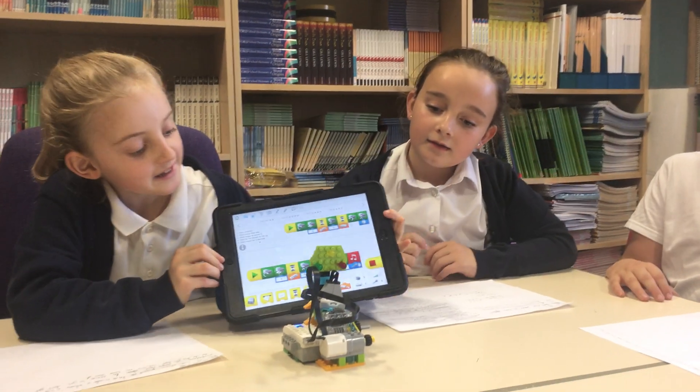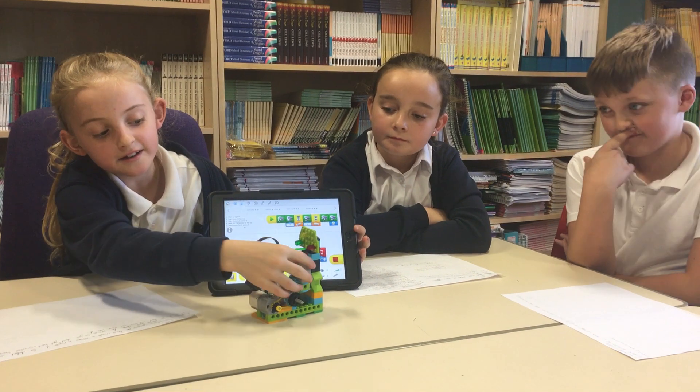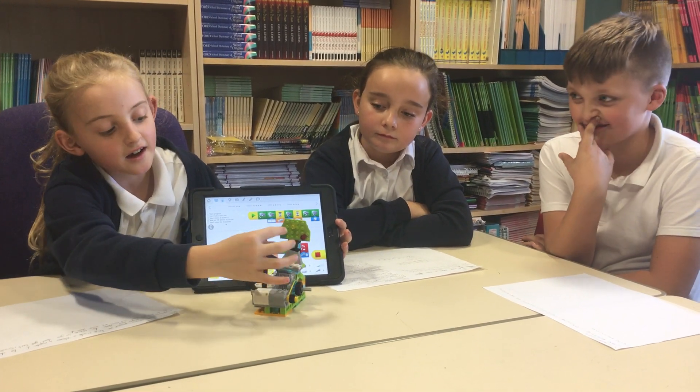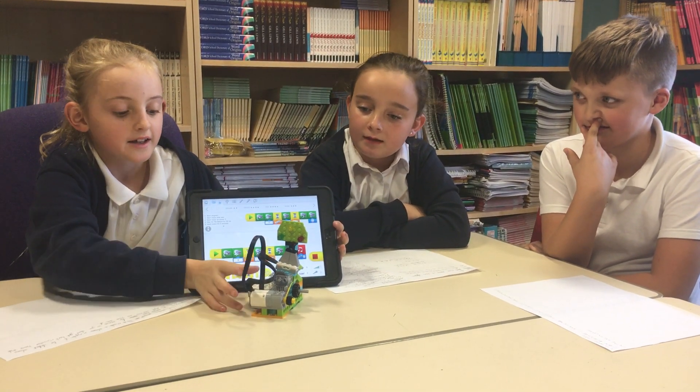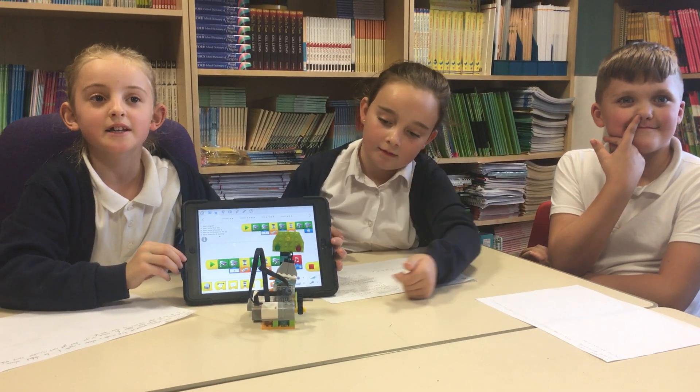So on here we've got to start it. It will start on red as you can see here, and then it will go to green, and then it will stop. Then you shake it and it will go to red if it's a volcano.